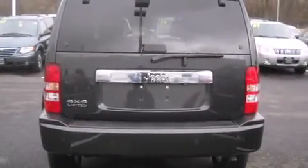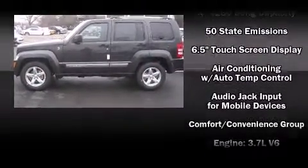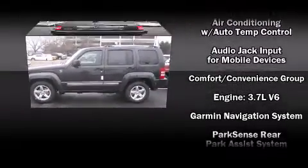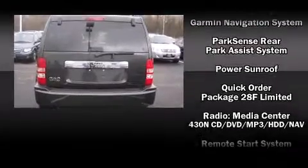Jeep also prioritized safety and security with features such as dual front impact airbags, traction control, and 4-wheel disc brakes with ABS. You'll see better when backing up, thanks to Rear Park Assist, which watches out for obstacles behind your vehicle.